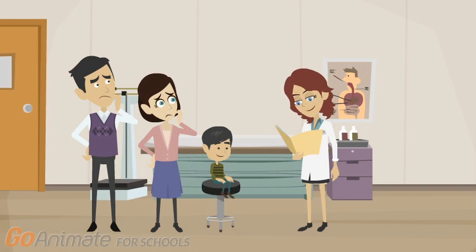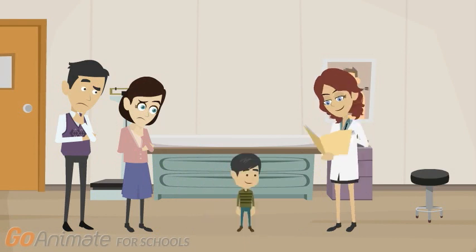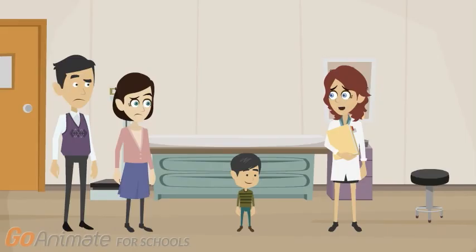His worried parents take him to the doctor, who reviews the patient and family history and begins a physical examination. The doctor asks Jimmy to lie on his back on the floor and stand up. Jimmy rolled over and used his hands to push on his legs in order to stand up, which could mean that he has weakness in his leg muscles. This sign is known as the Gower's Maneuver, and there is a possibility that Jimmy may have Duchenne Muscular Dystrophy.